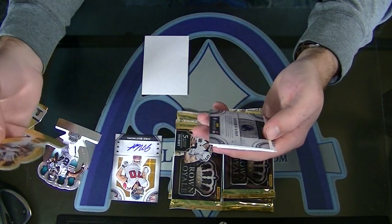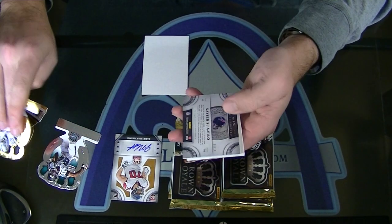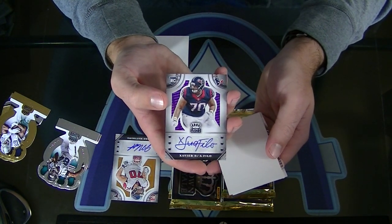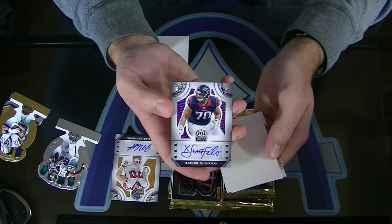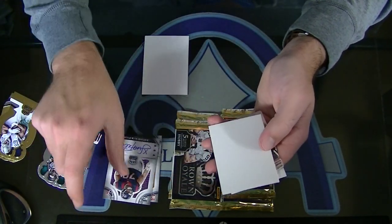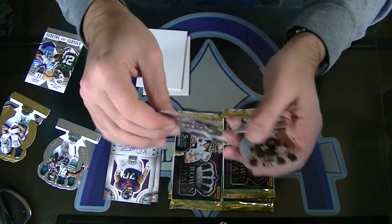What the heck? Dude, all your stuff is so short printed. DeMarco Murray, numbered to 99. Gold, and numbered 10 of 14. Premier date auto, Xavier Suofilo - that is crazy looking. Numbered 10 of 14. So you have an auto to 14 and an auto to 15. Chris Johnson and Bishop Sankey. And then a rookie of C.J. Fedorowicz.